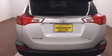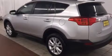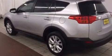Top features include a split folding rear seat, an automatic dimming rear view mirror, fully automatic headlights, power moonroof, a power rear cargo door, and more.